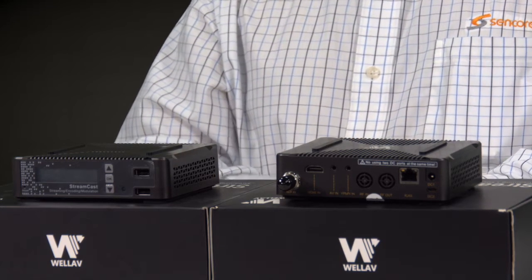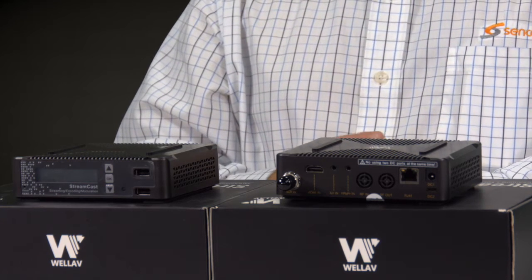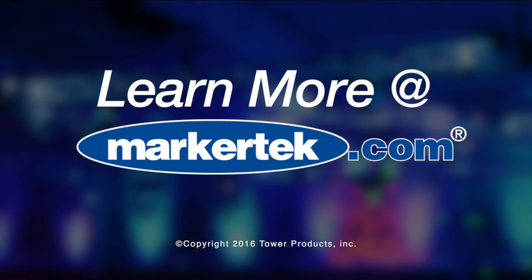The NB100 is a great price. It has multiple functions. It works with HLS, RTSP, or RTMP functions on the output, and allows anybody to introduce their content to the world.